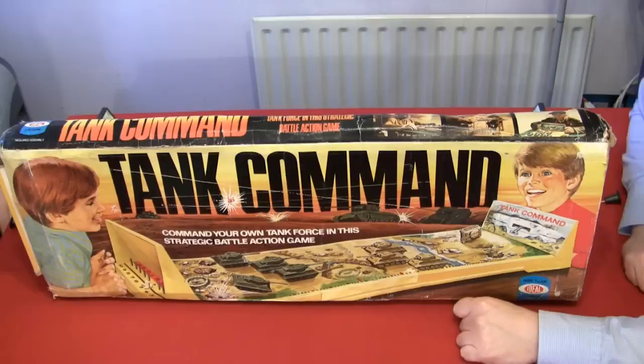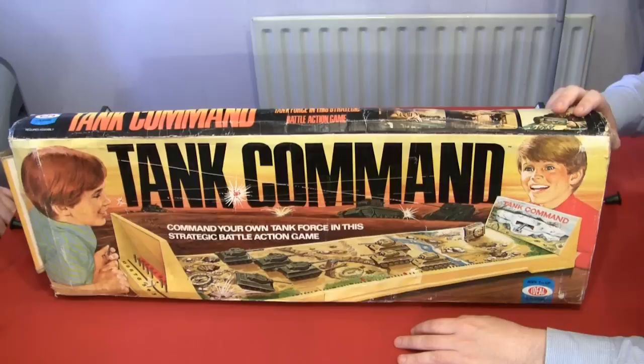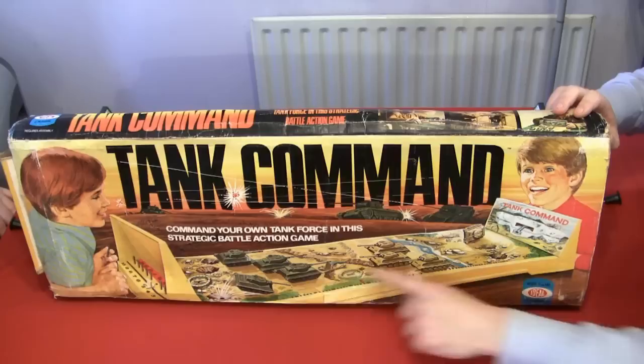He hasn't gone blind like the other one. That is really quite frightening, he is so glassy-eyed. 'I can't see!' 'It's gonna be alright, Billy.' 'No, it's not.' Quickly, look at the tagline before it falls off again: 'Command your own tank force in this strategic battle action game.'